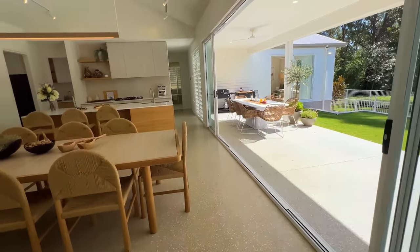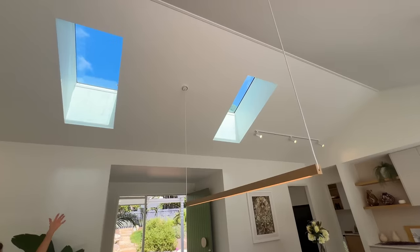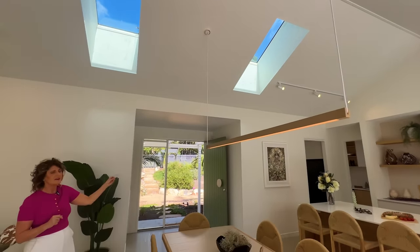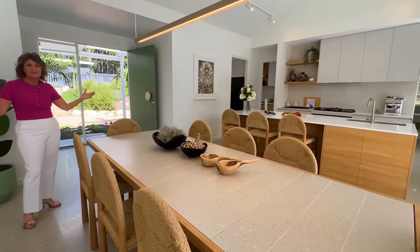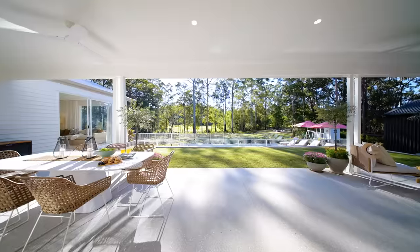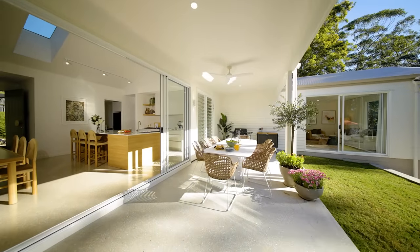The other really special feature about this great open space is these skylights. The light that comes into this home is something truly stunning. I can imagine even in winter this home is going to be light-filled, and in summer the outdoor coming in is a sensational feature. So as much as this home is beautiful inside, it's beautiful on the outside, and it's not just the view that's beautiful.